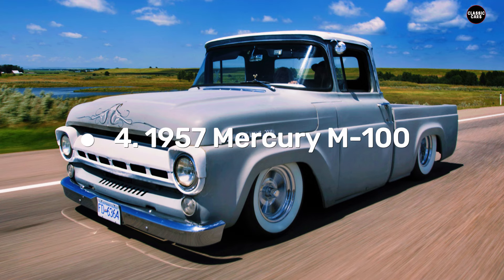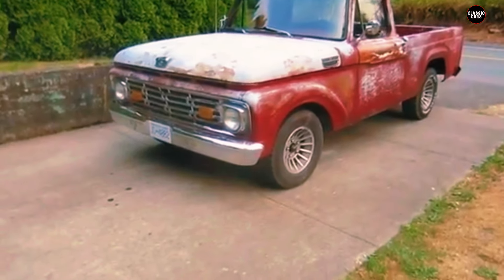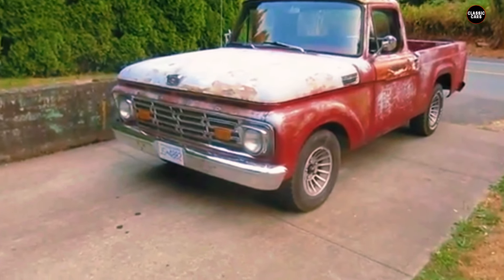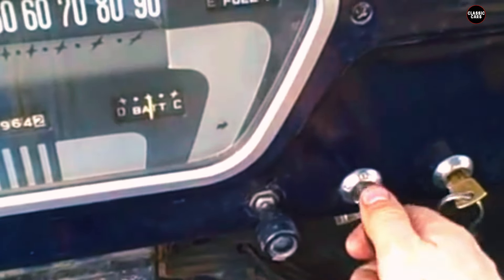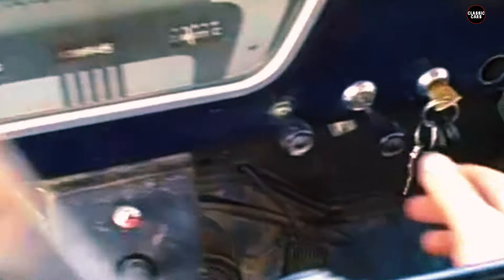At number four, we have the 1957 Mercury M100. You might be surprised to learn that Mercury, a brand better known for its stylish cars, also ventured into the truck market. Primarily sold in Canada, the M100 was Mercury's counterpart to Ford's popular F-Series, blending Ford's renowned engineering with Mercury's signature upscale touches. While Mercury was renowned for its luxurious cars, it sought to bring a touch of sophistication to the truck segment, offering Canadian buyers an upscale alternative to the more utilitarian offerings of the time.